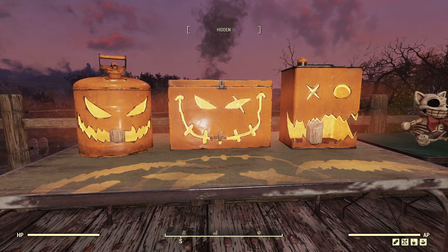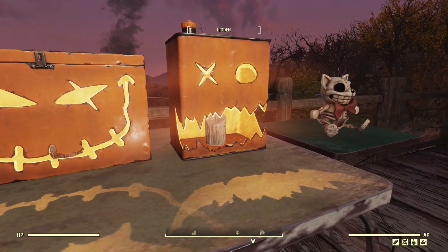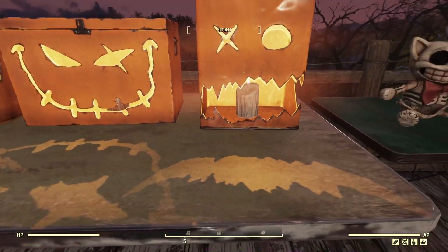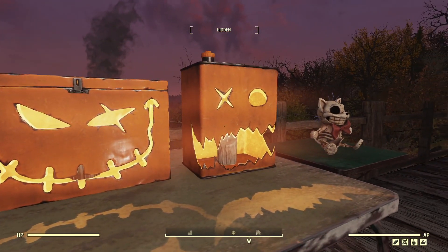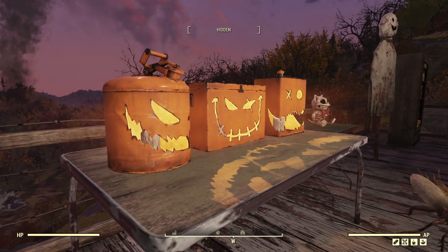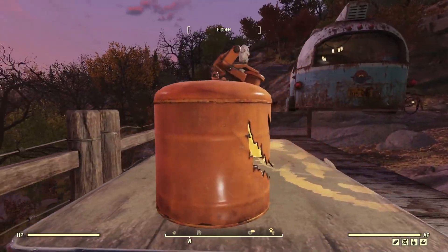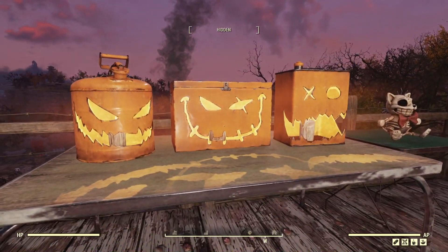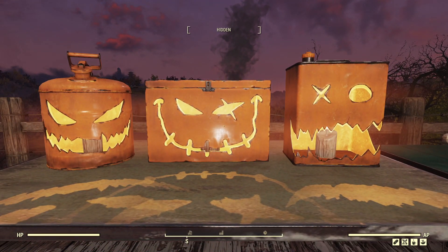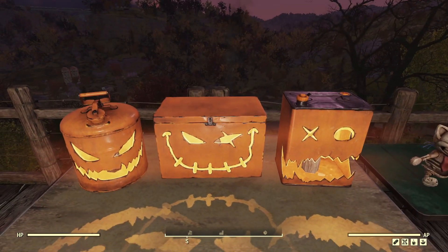Next up we have the actual jack-o-lantern ones. At first I wasn't going to care for these, but when I saw them in person they look so much better. They actually light up underneath. They're just normal containers that someone in the Fallout universe turned into jack-o-lanterns. Each one has its own unique face and is made from a different object — it's a really nice little feature.